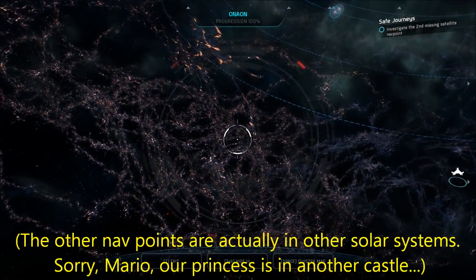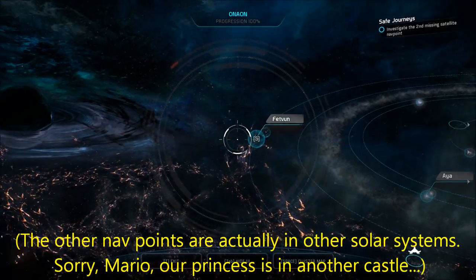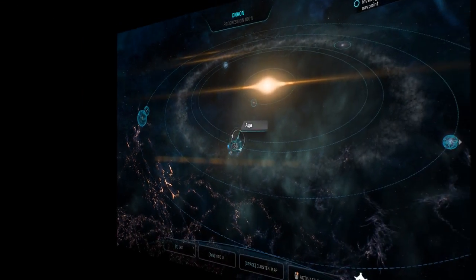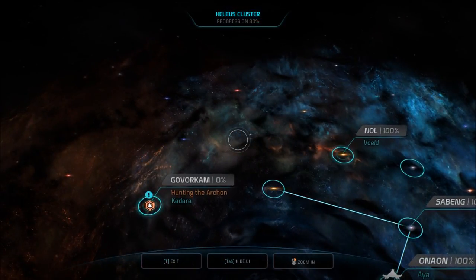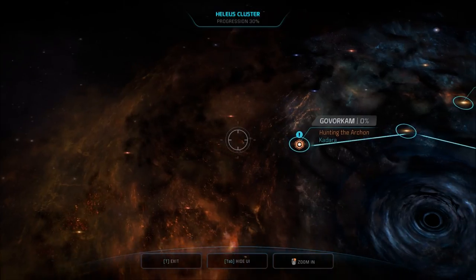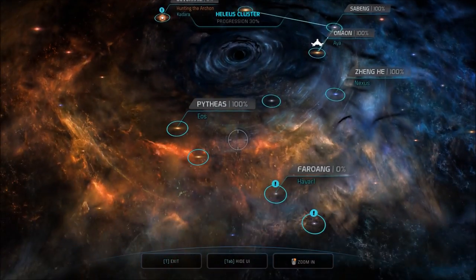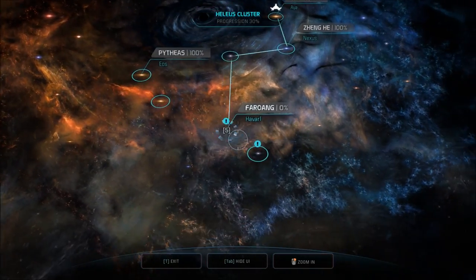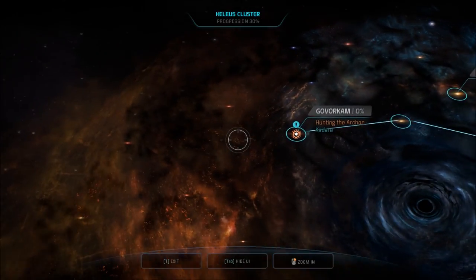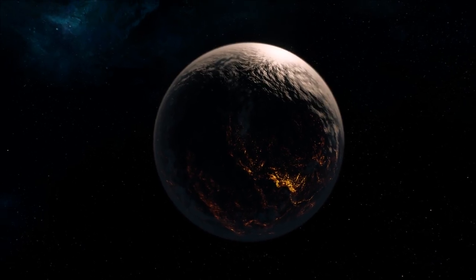We're not scanning anything this time. Am I supposed to find it on my own? Govorkum is over there. Oh, it's a new system — cool. We still have these two: Furrowing, which has Havarl in it, and Gerator. We'll go here first, that makes sense. Get your Doctor Who music ready.